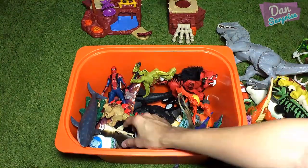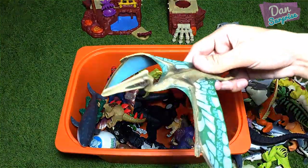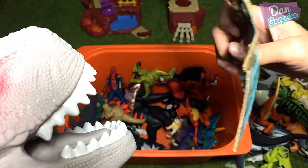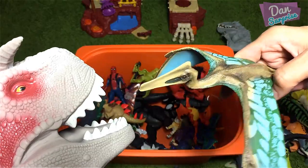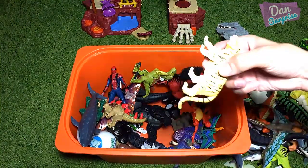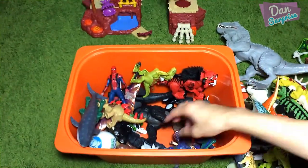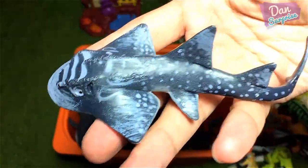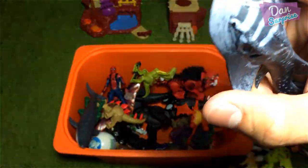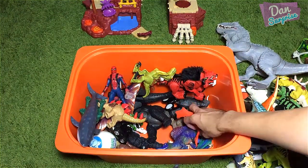We have a basking shark — another filter feeder. The next one is a Quetzalcoatlus — a flying dinosaur! There's no such thing as a flying dinosaur — this is a prehistoric flying reptile. We have a beautiful tiger figurine from PNS. More sharks — this is actually a shark ray. A shark ray is actually not a shark nor a ray; it is a unique species.